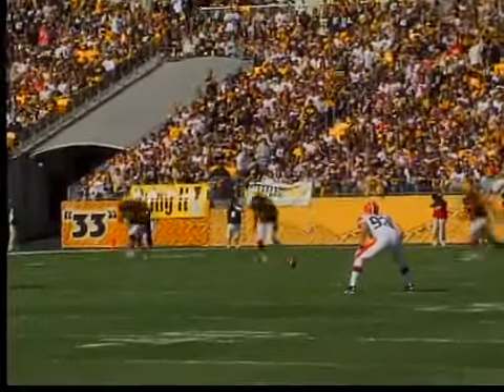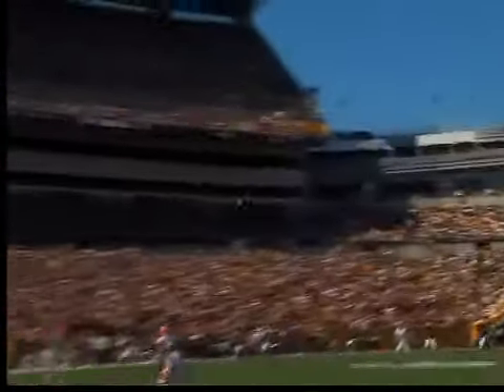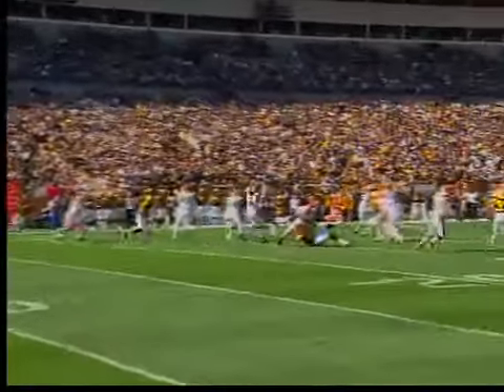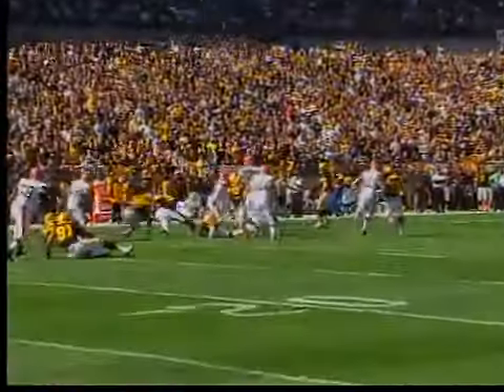There seems to be no cause for concern. NFL stadium security has been evolving since 9/11. Procedures have been established with help from Homeland Security and other agencies.